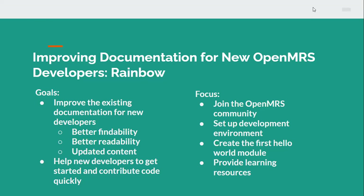This project is focused on four main areas. The first is to help new developers join the OpenMRS community so that they know how to communicate within the community, how to find help, and how to select a project they like to work on. Second is to help them set up their development environment quickly. Third is to help new developers create their first Hello World module. And last is to provide new developers with some learning resources.